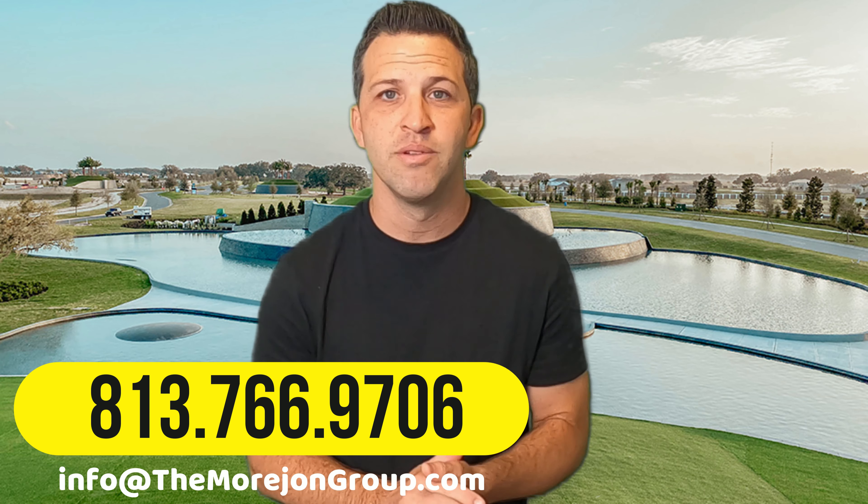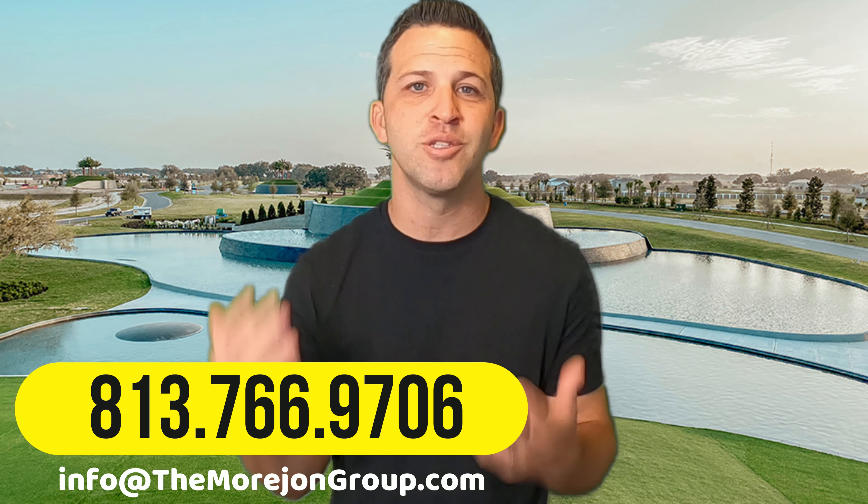If you're planning to move to the Tampa Bay area and need help finding the right area for you, see that number on the screen — give us a call, shoot us a text, or send us an email, because my team and I would like to help you find your next home. Until that next video, I'll catch you later.